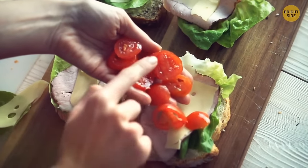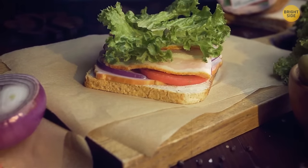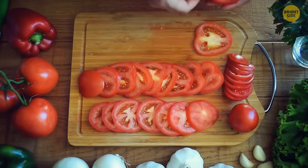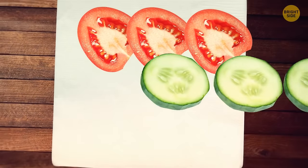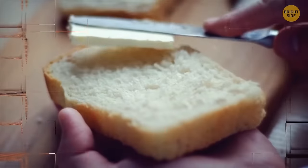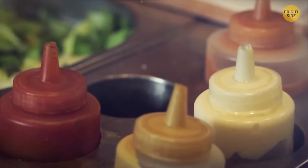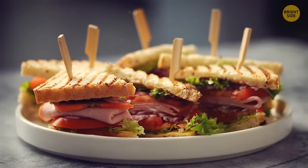If you like adding a lot of ingredients to your sandwiches but don't appreciate soggy bread, there's a way to reduce moisture. Place sliced tomatoes or cucumbers between two paper towels for up to five minutes before using them. Also, make sure to spread butter, cheese, or sauces like mayo or ketchup onto the bread first — this helps seal the bread and keeps moisture at bay.